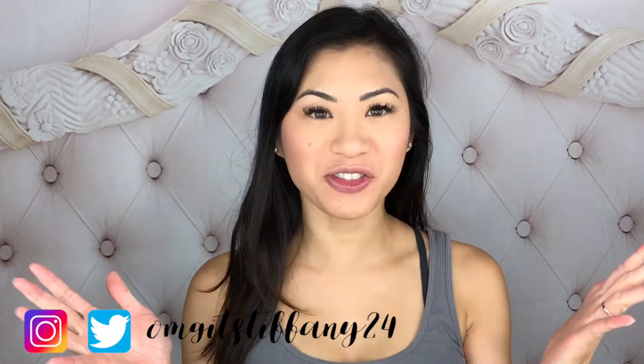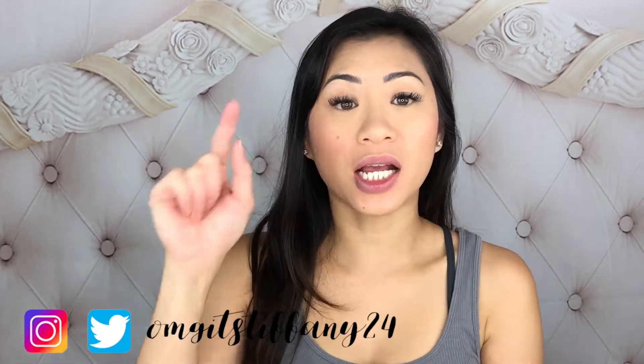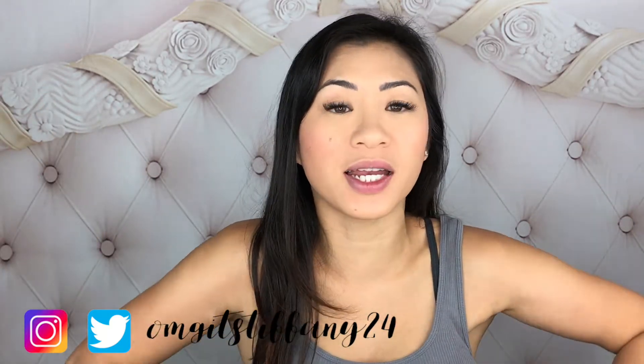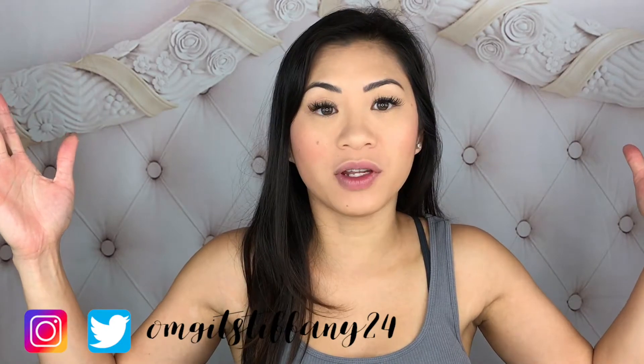Hey guys, welcome back to my channel. If you haven't already, go ahead and subscribe — it's right down below. Please don't forget to click on that little bell so you get notified every time I upload a new video, because YouTube has decided to do this weird thing where even if I upload a video it will not pop up on your feed even if you are subscribed. Anyways, today we are going to be doing a first impressions review.